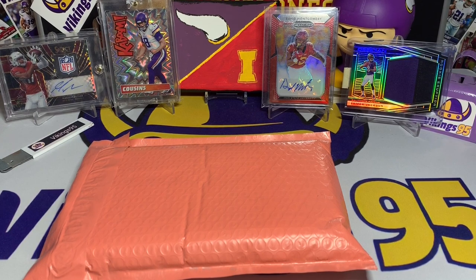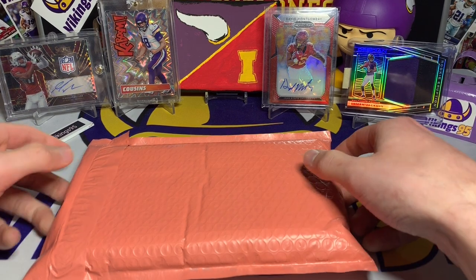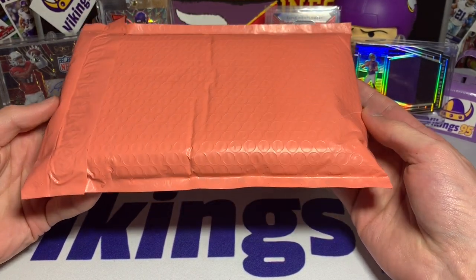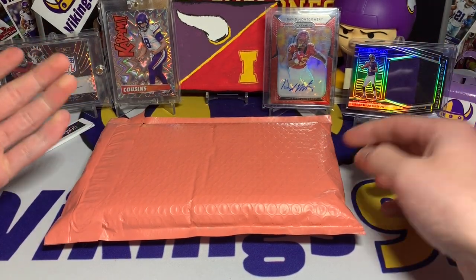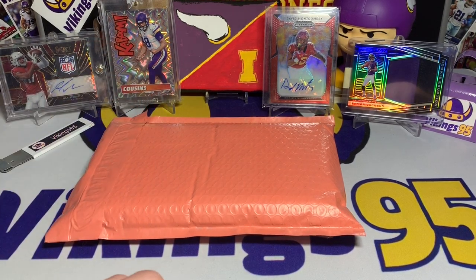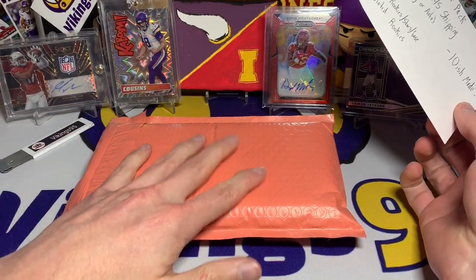What's going on YouTube, happy Wednesday everybody, it's Vikings 95 here and we have another eBay mystery hot pack. This one came in a nice colored bubble mailer. It should be completely random — I bought it off eBay and my account's not associated with Vikings 95, so hopefully it's random. Fingers crossed because we want a random review.